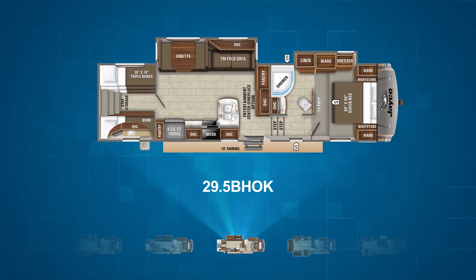The 29.5 BHOK is another bunk model with four bunks at the rear of the RV. There's a master bedroom at the front of the unit and the main living area close to the center of the floor plan. On the campsite wall is the L-shaped kitchen, and across from that sits a super slide with both the dinette and tri-fold sofa.